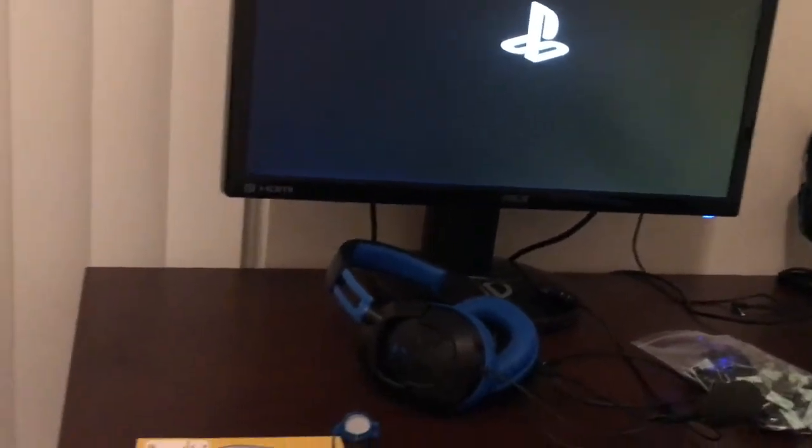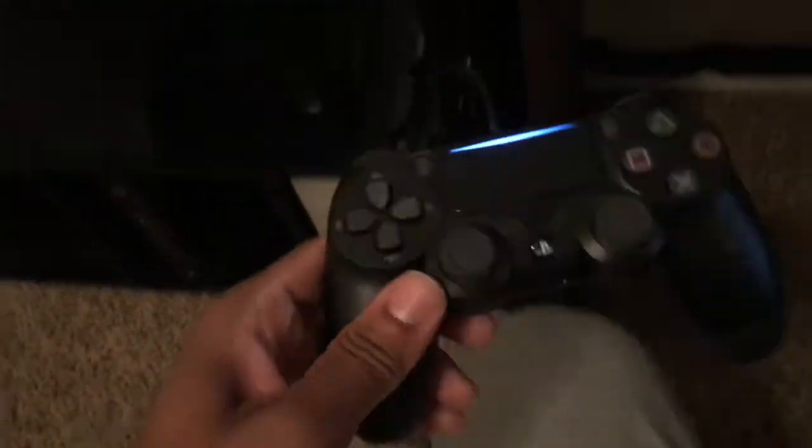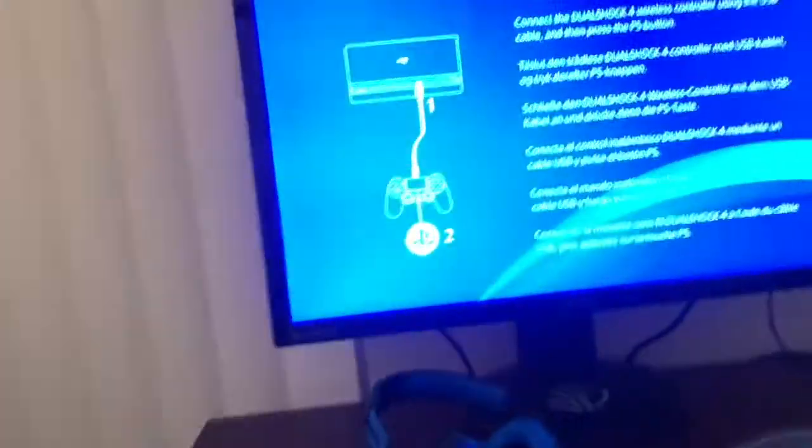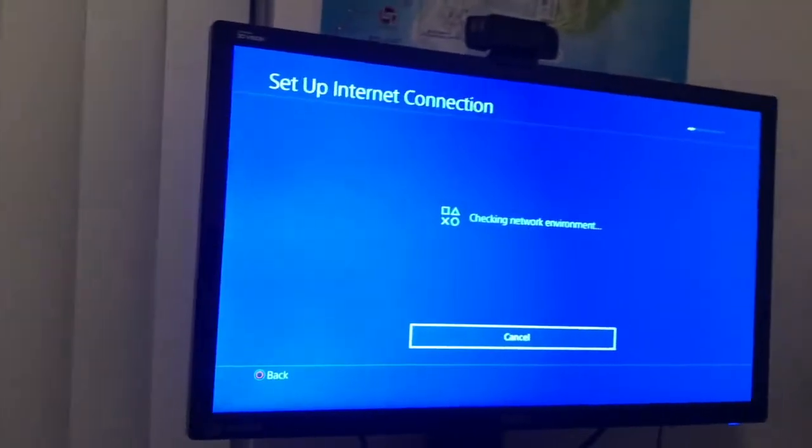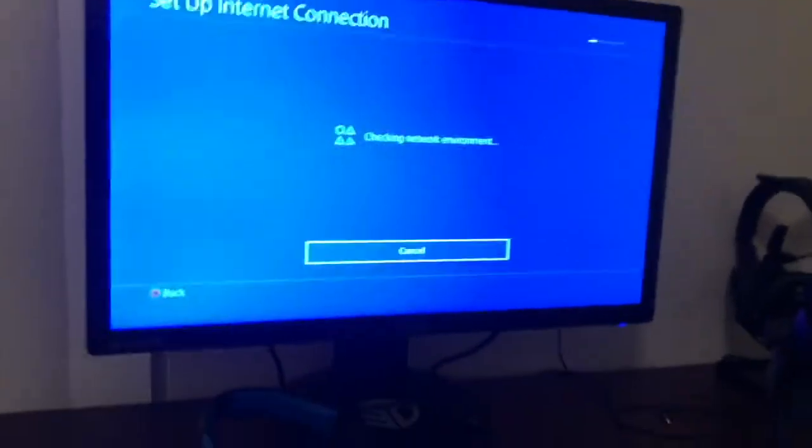We're powering the PS4 for the first time — waiting for it to load up. Got it all plugged in. Fresh controller — love the feel of this. It's telling me to connect things up; I think because I'm using the hub I'll have to plug the controller directly into the PS4 to complete the initial setup.